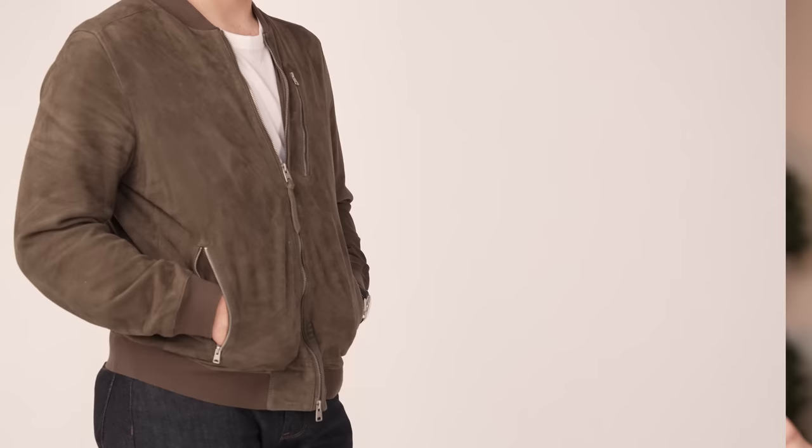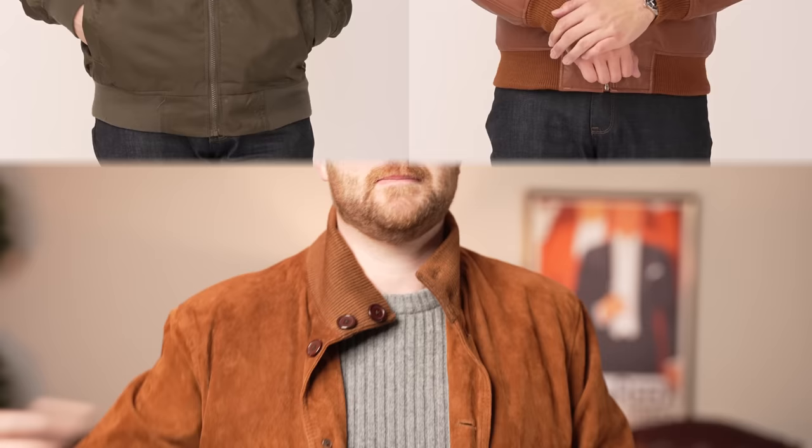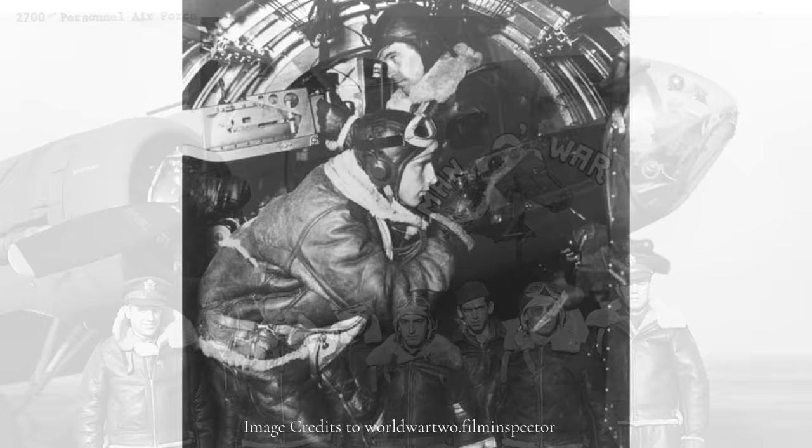I don't want to go through this whole video and confuse everyone. Bomber jacket or flight jacket — what's the difference? They're often used interchangeably, and both are correct. Technically, a flight jacket is any jacket that has aviation roots, whereas the name bomber jacket was given to jackets after World War II, and the name has stuck.